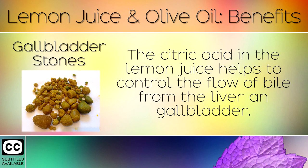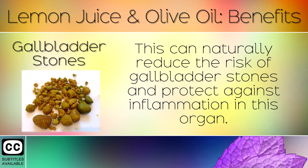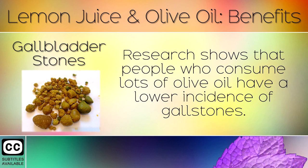Gallbladder Stones: The citric acid in the lemon juice helps to control the flow of bile from the liver and gallbladder. This can naturally reduce the risk of gallbladder stones and protect against inflammation in this organ. Research shows that people who consume lots of olive oil have a lower incidence of gallstones.